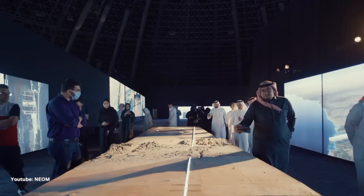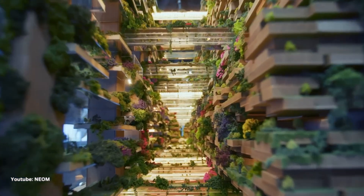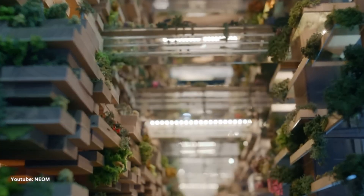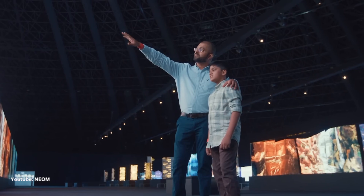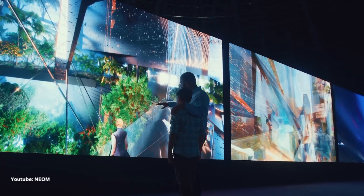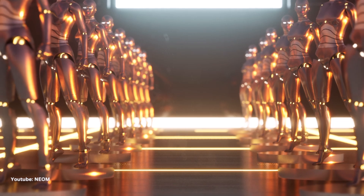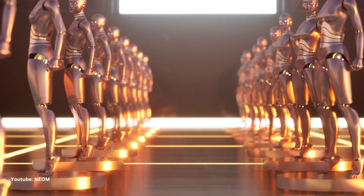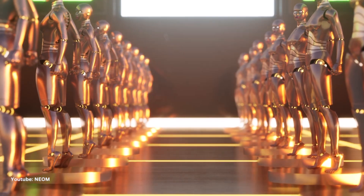Now, let's address an intriguing aspect of The Line: the line-sitters. Will they be humans, robots, or a mix of both? This is a question that's yet to be fully answered, and it adds to the intrigue of the project. Imagine robots standing in line for you, or perhaps friendly neighborhood line-sitters who hold your spot while you explore the city.